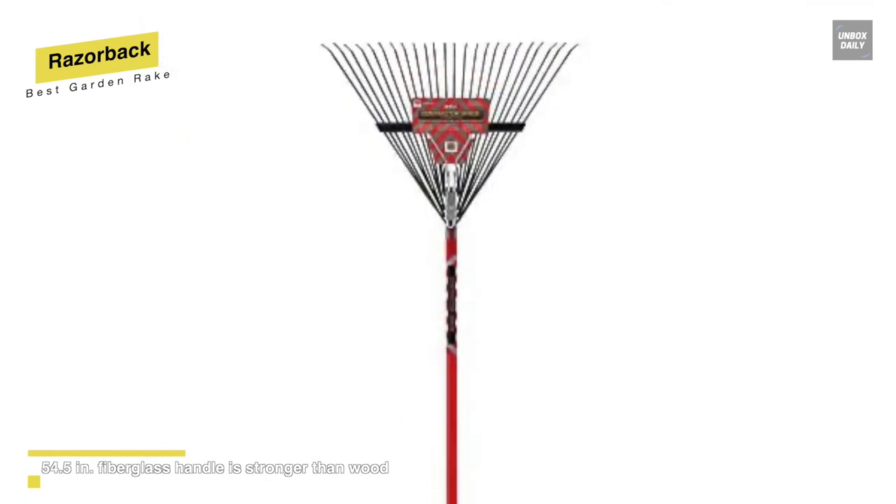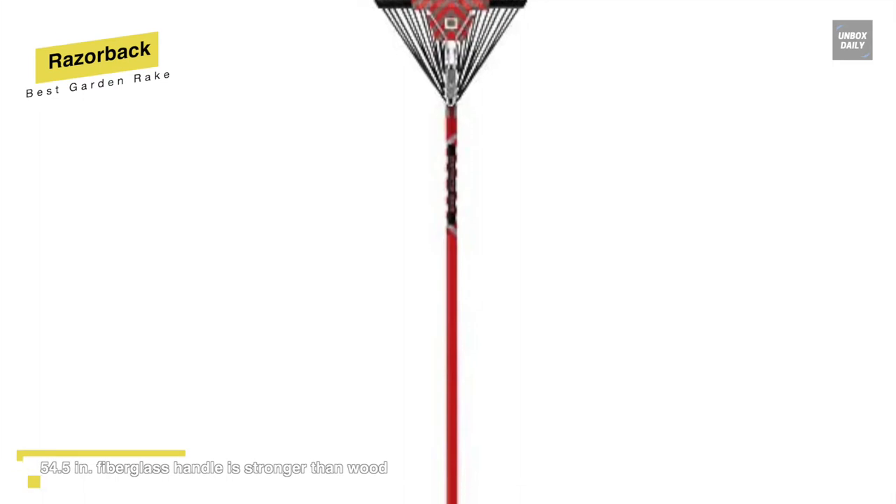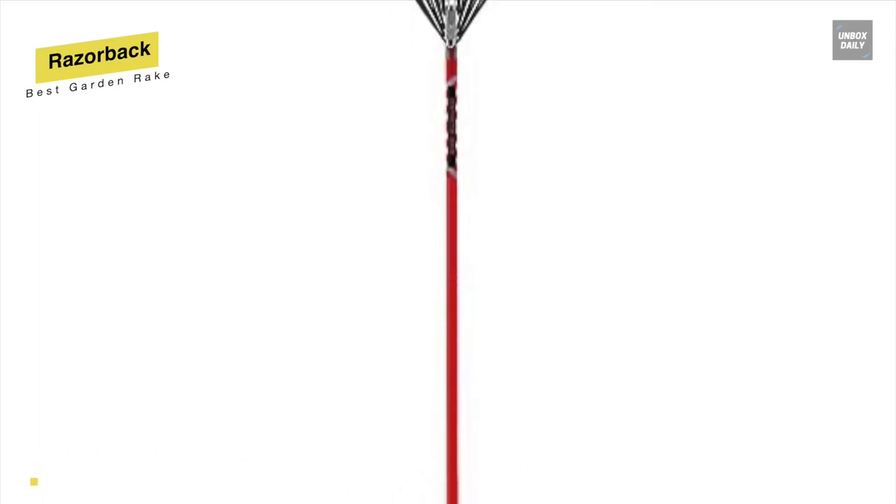Its included 9-inch cushioned grip will ensure your hands don't cramp up, and it houses a 51-inch long handle made of fiberglass that is stronger than a standard wooden handle.